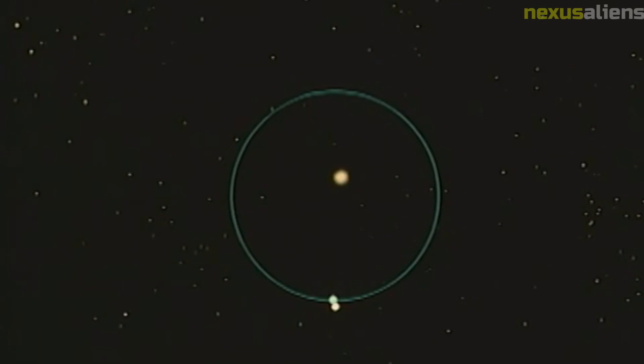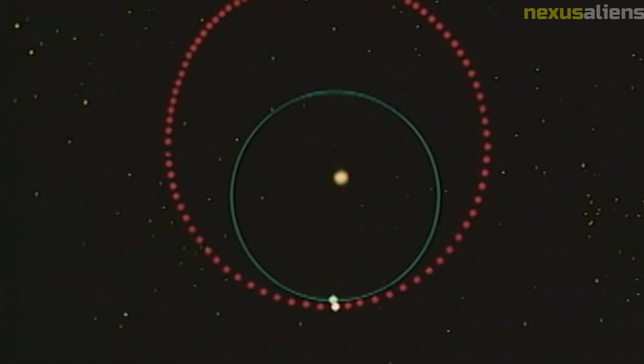One of the most surprising discoveries made by Mariner 10 was that Mercury has a weak magnetic field. This was unexpected, as scientists had predicted that the planet's iron core would produce a much stronger magnetic field. The data collected by the spacecraft helped to refine our understanding of the planet's interior structure and composition.